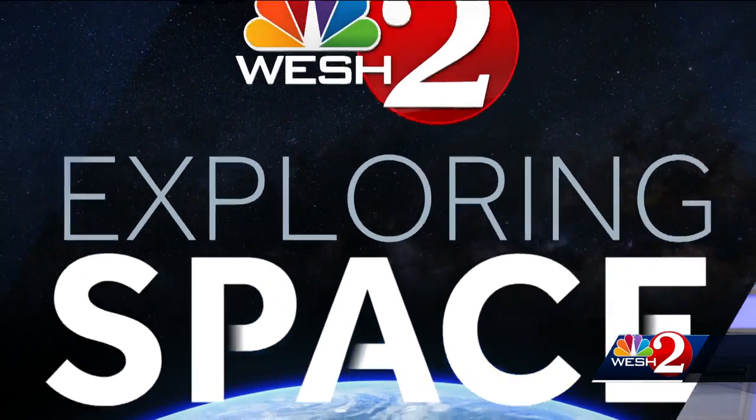A flawless inaugural launch of United Launch Alliance's Vulcan rocket from the Cape early this morning. But the lunar lander that it was carrying is now facing some major issues. WESH-2's Space Coast Bureau Chief Scott Heidler has been speaking with experts about a propulsion issue.